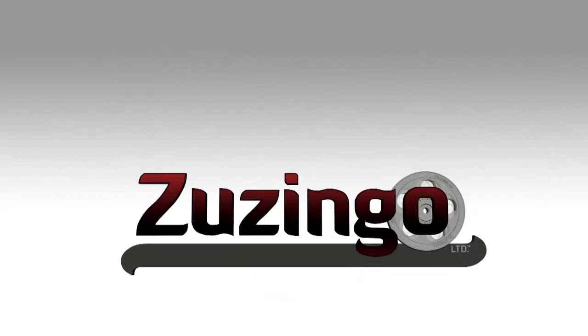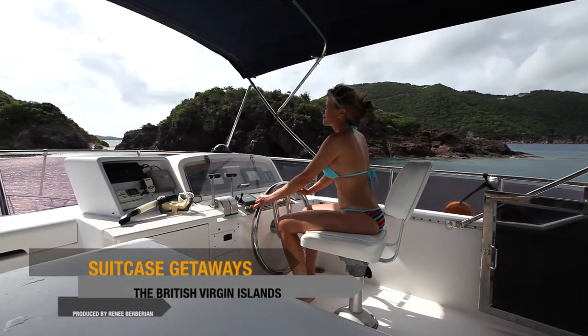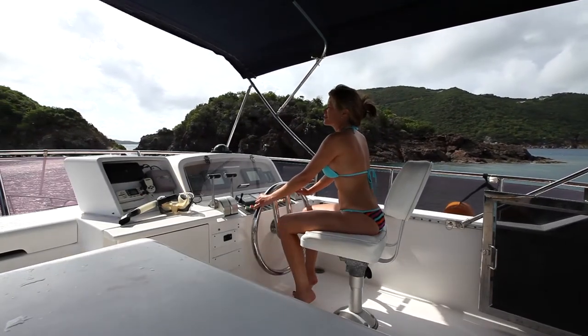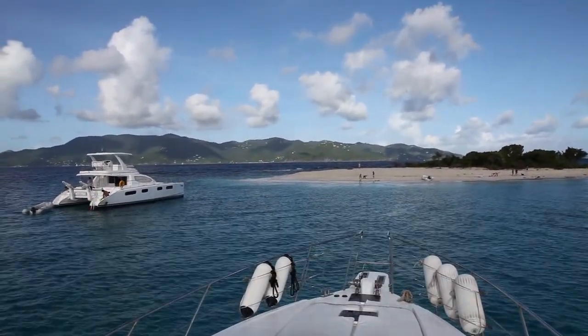The British Virgin Islands. While most everyone begins their holiday on Tortola, the best way to truly experience the magic of the BVI is to explore her beautiful islands by boat.